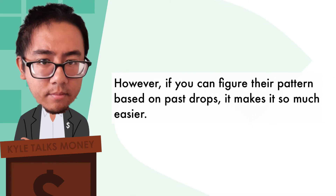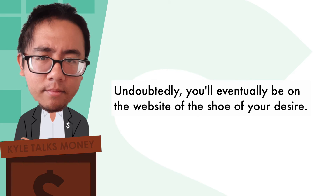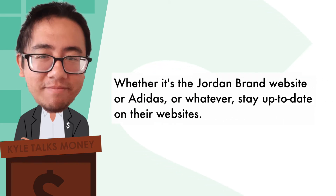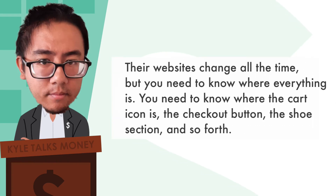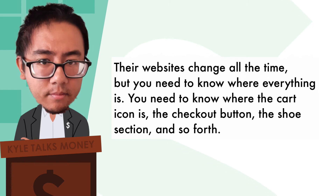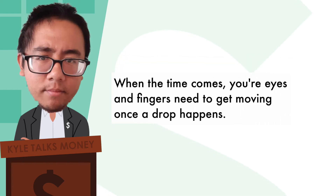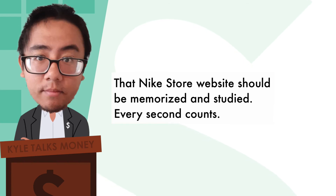However, if you configure their pattern based on past drops, it makes it so much easier. Undoubtedly, you'll eventually be on the website of the shoe of your desire. Whether it's the Jordan brand website, or Adidas, or whatever, stay up to date on their websites. Their websites change all the time, but you need to know where everything is — where the cart icon is, the checkout button, the shoe section, and so forth. When the time comes, your eyes and fingers need to get moving once a drop happens. That Nike store website should be memorized and studied. Every second counts.